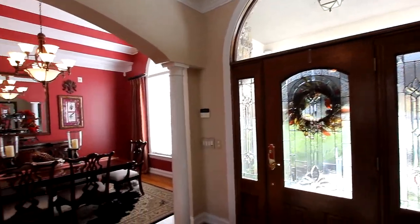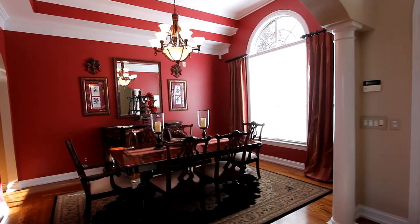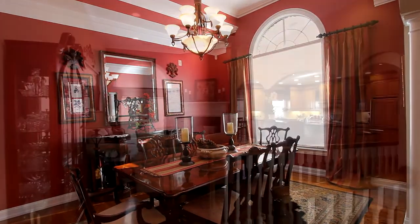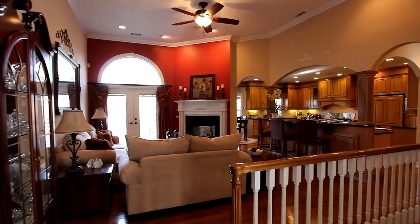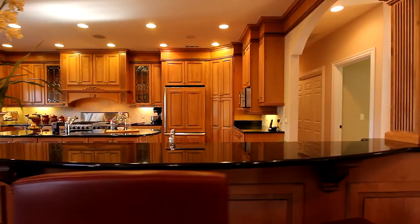Stylish hardwood floors and archways define the care that was placed in the upgrades throughout. We begin in the dining area, beneath a triple tray ceiling. The flow design takes you to the great room, which features a pass-through gas fireplace. And it's only a few steps to the bar area and kitchen.